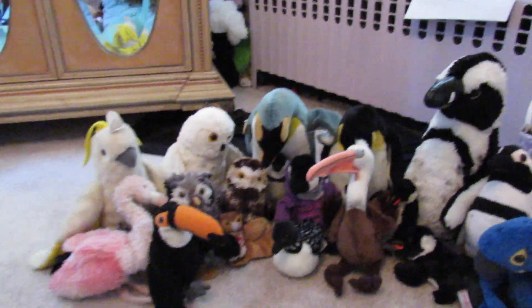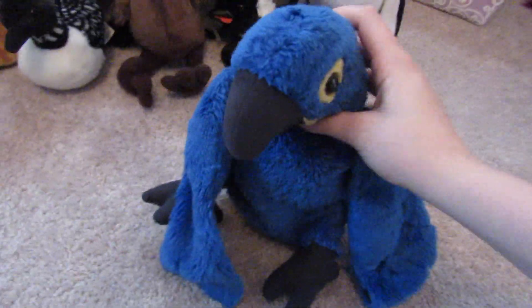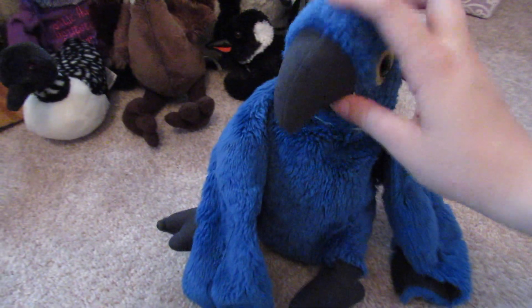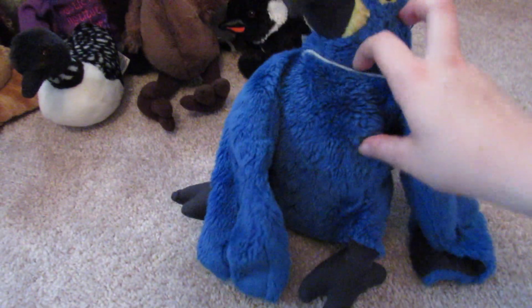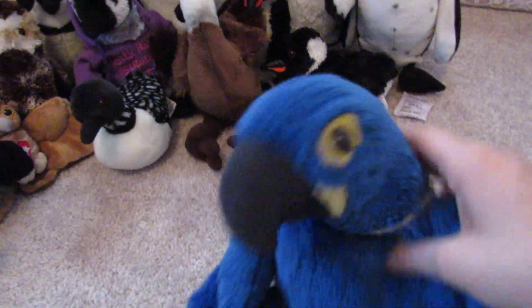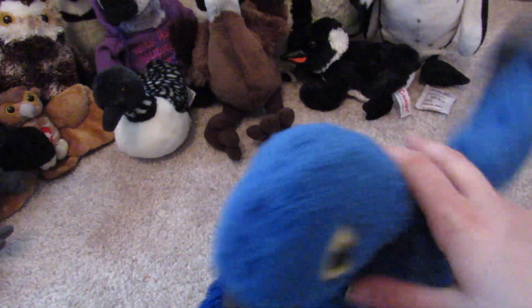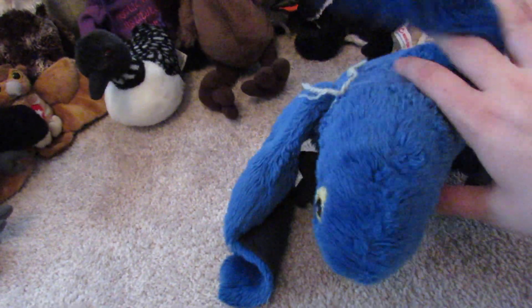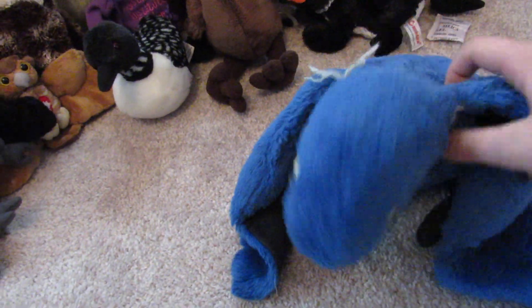Now moving on to the birds. Let's start with my favorite. This is Jewel. She's a blue macaw. I got her for Christmas one year, a long time ago. For some reason I always have this rope on her — I should take it off, but nah. She's my favorite. Her wings move up and down and she's very flimsy and very cute.